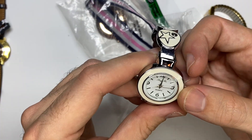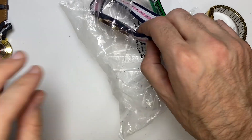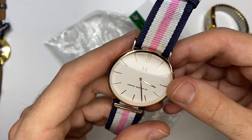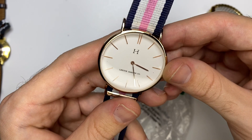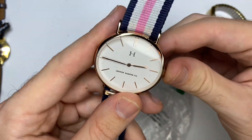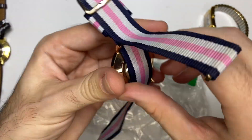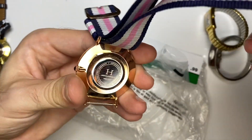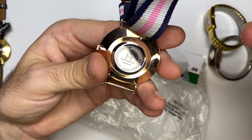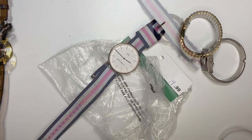This is another cheaper watch. This is an H. Lexton Harper Co. I thought that was kind of cool. Let's put batteries in these three and come back to see what works.